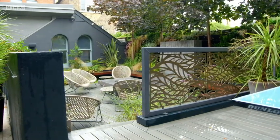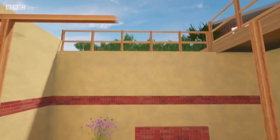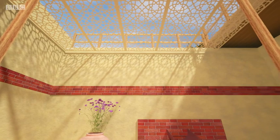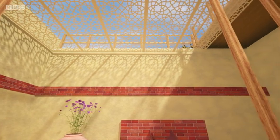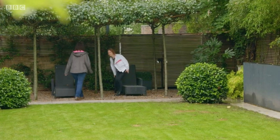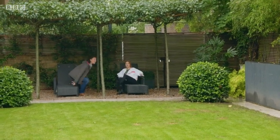In Pip's design for Suzanne and Andrew, she's used a similar pattern screen as a decorative sunshade — a must-have feature in a garden with Mediterranean style, offering protection from both sun and rain.